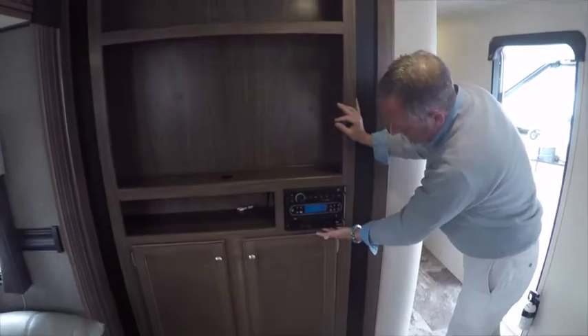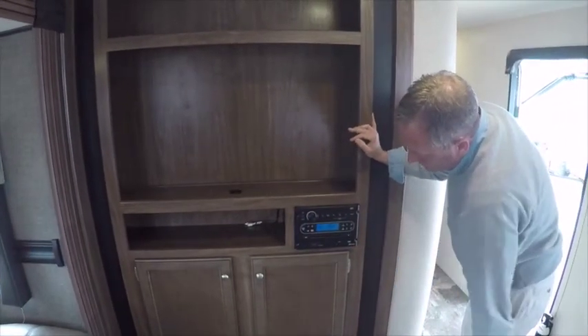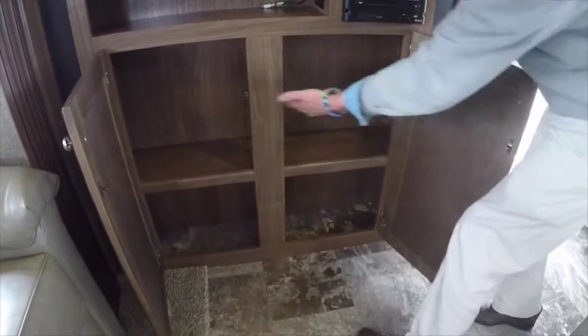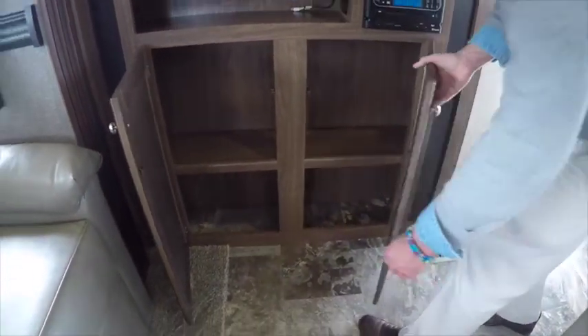Our entertainment center features a DVD/CD player that is Bluetooth capable with a USB charging port, and plenty of storage underneath the entertainment center for movies, DVDs, and other entertainment products.